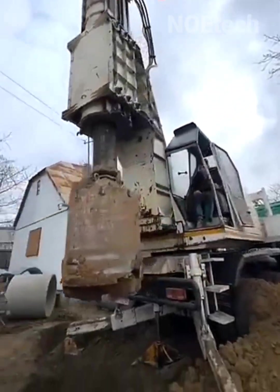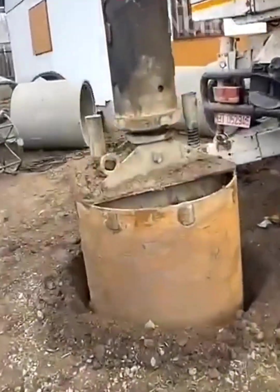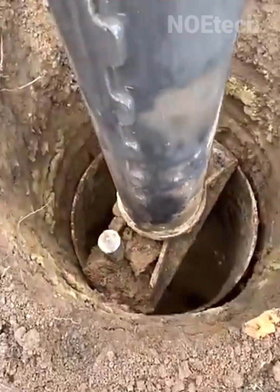The device's ability to drill holes and lift soil on this construction project is undeniable. It's strong and intelligent.